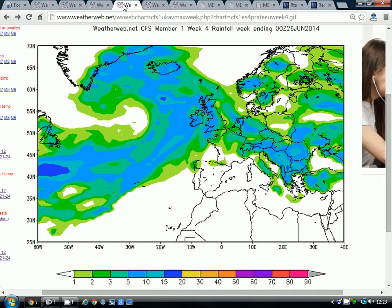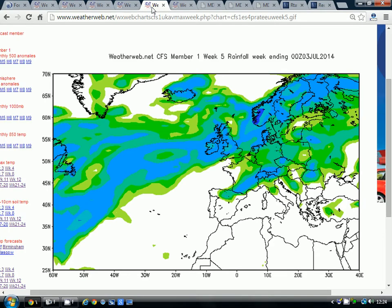Moving on to the next weekly period — taking us to the 26th of June — the idea is that it still generally remains unsettled. There's no particular sign for any of these weekly periods of a very dry week. The white areas on the chart show where it's completely dry as an anomaly. That doesn't mean there won't be drier days, but averaged out over the week, there's no sign of anything particularly settled on the CFS model through June. These charts update daily at weatherweb.net, so this is just the very latest CFS update.